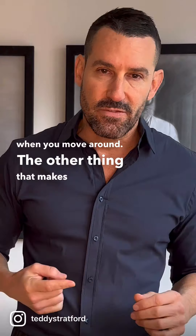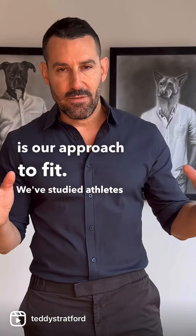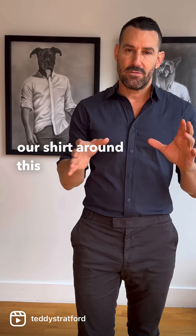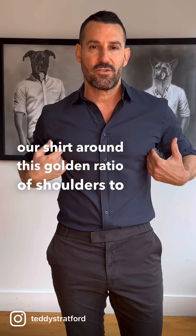The other thing that makes us different is our approach to fit. We studied athletes and athletes depicted in art, and we built our shirt around this golden ratio of shoulders to chest to waist.